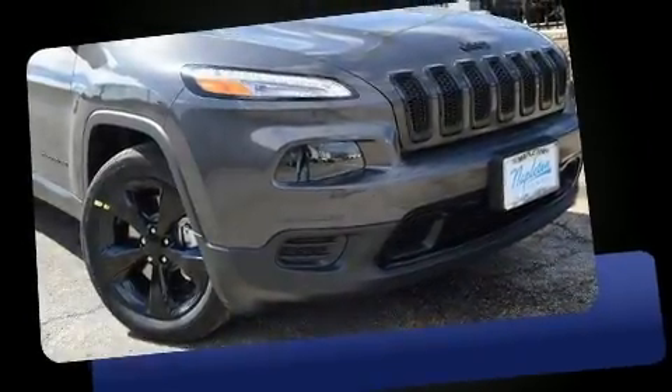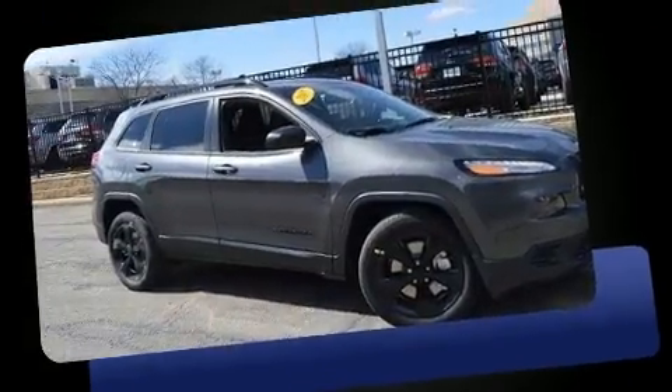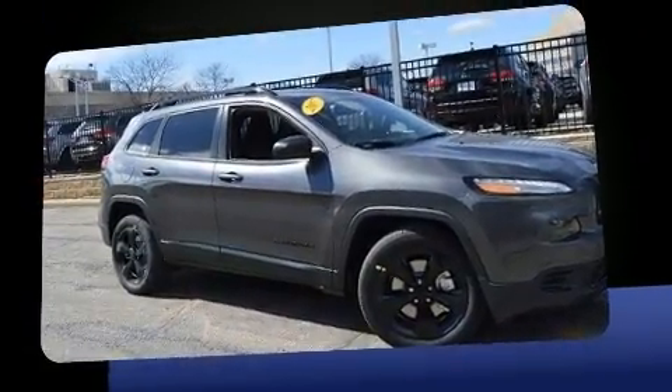Load your family into the 2017 Jeep Cherokee. It features an automatic transmission, front-wheel drive, and a 3.2-liter six-cylinder engine.